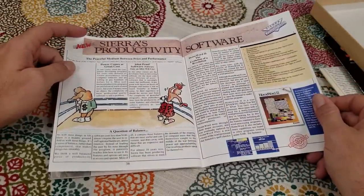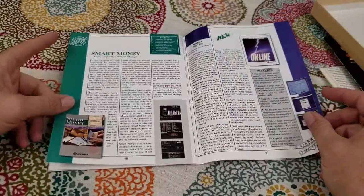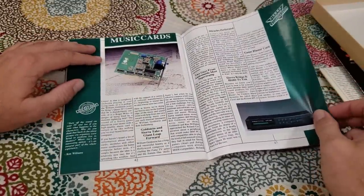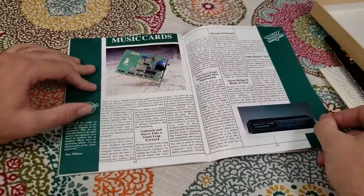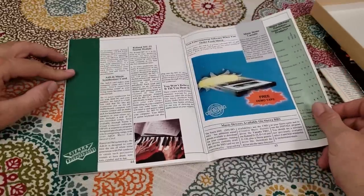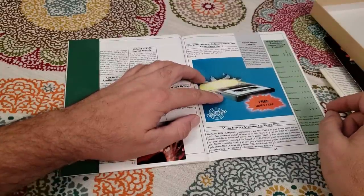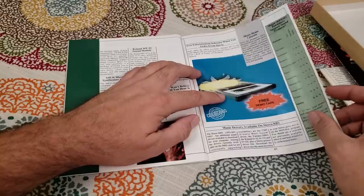Sierra's productivity software — I wonder if that actually sold well. I don't know anybody who bought it. And here are the music cards you could buy from them, like the legendary Ad-Lib card and the legendary Roland MT-32. There's no way I was affording that in the early 90s as a kid at 11 or 12 years old. Wait — free demo tape? I would love to find that. A music demo cassette — I wonder if any copies of that actually exist.